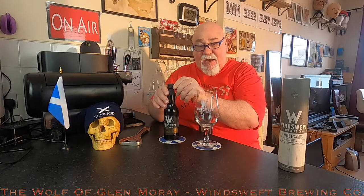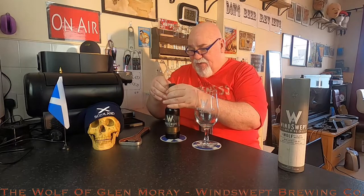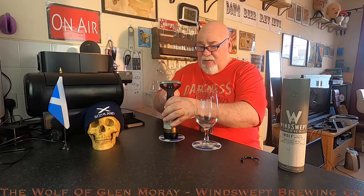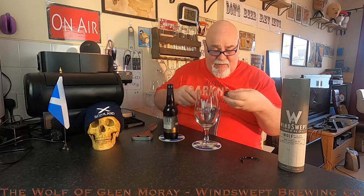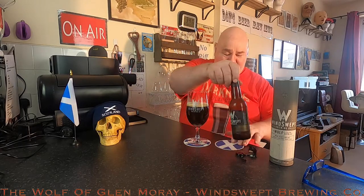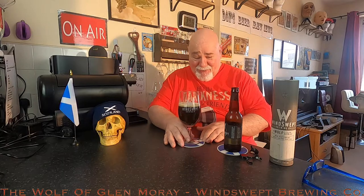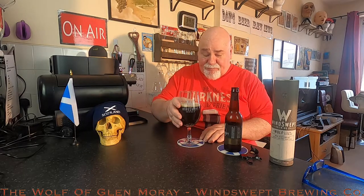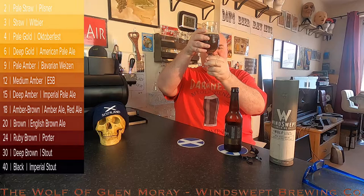Best before the 30th of November 2022. Let's crack it open. These are bottle conditioned. That poured absolutely beautifully — a quarter inch of tan, mousse-like foam. It is very, very dark brown with very slight carbonation.